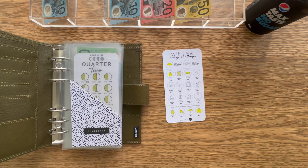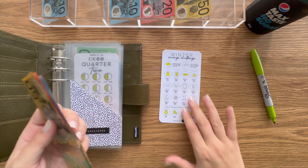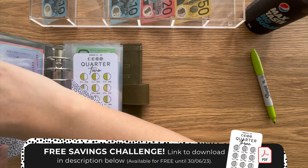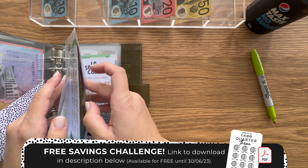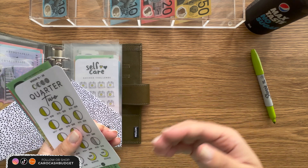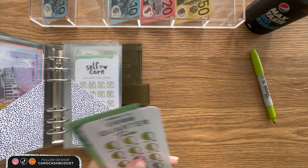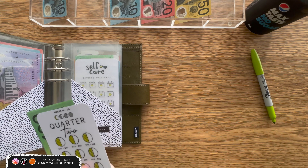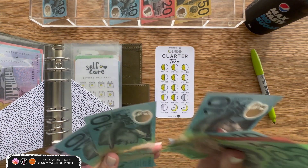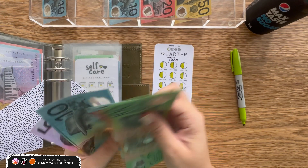$10 goes into winter. Let me know your current temperature wherever you are in the world. Then we have quarter two. Remember, I do have the quarter three challenge currently available for free download — please make sure you get that. Or if you make a physical purchase on my Etsy, I include one for free automatically with every physical order. If you don't want to spend a cent, just click the link below, print it out, and save along with me next quarter. It's so much fun. This week is $10 for quarter two, bringing it to $85.